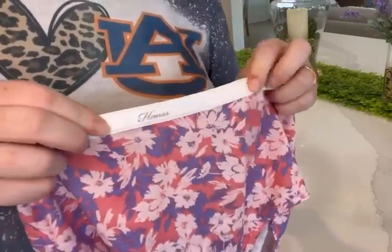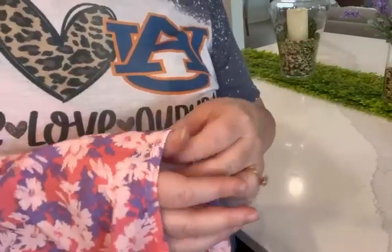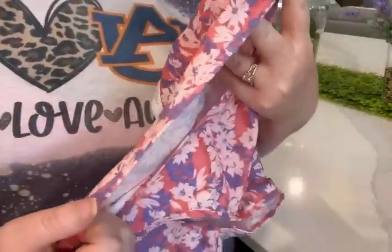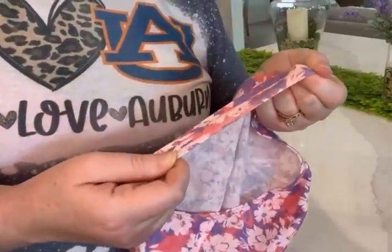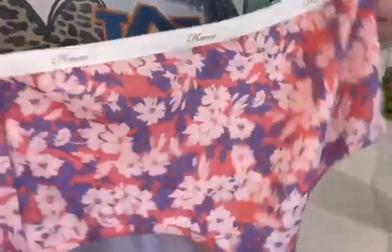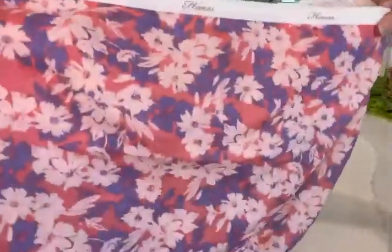The elastic band is very soft, which is something I look for in underwear. The leg openings are wide and stretchy, so they're not going to be tight on you and make you uncomfortable.